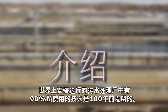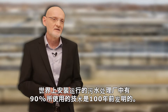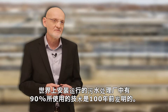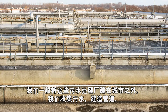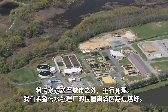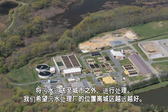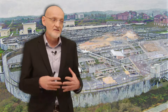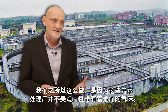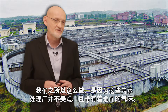More than 90% of all installed wastewater treatment plants around the world is using a technology that was invented 100 years ago. We typically build these treatment plants outside the cities. We collect the waste, build pipes, take the water outside the cities, treat the water there — and the further the better. The reason for this is that these treatment plants are usually very ugly and they typically also smell.